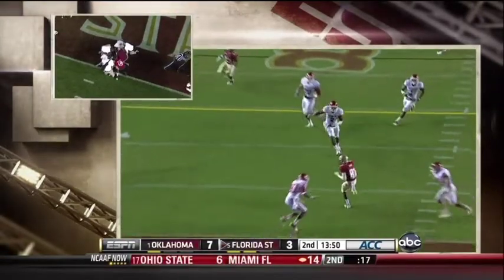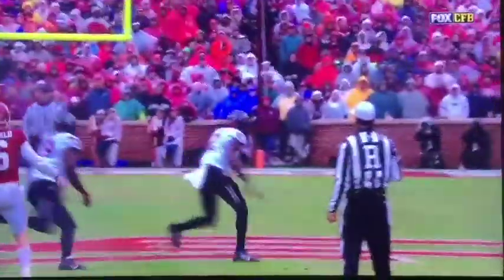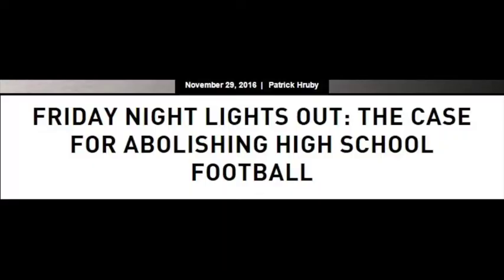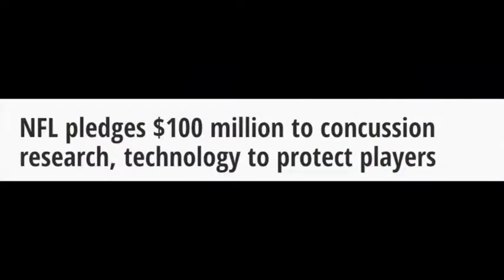This occurs in all levels of football and can even be seen hitting close to home at OU. Many players and professionals have had their football careers shortened due to the effects of a single or multiple concussions. To combat this rise in concussions, some states have even made efforts to shut down football permanently. In response to this, the National Football League has even offered up millions in research money to find ways to prevent concussions.